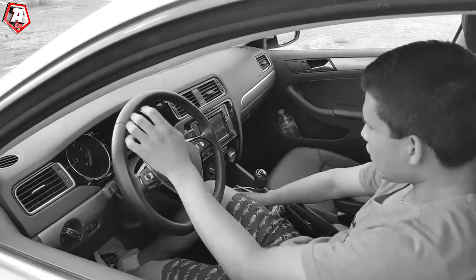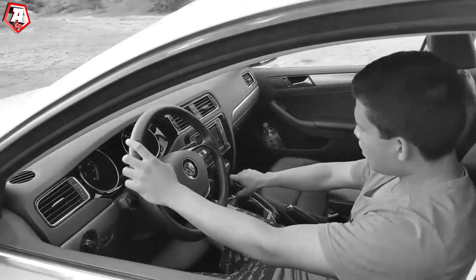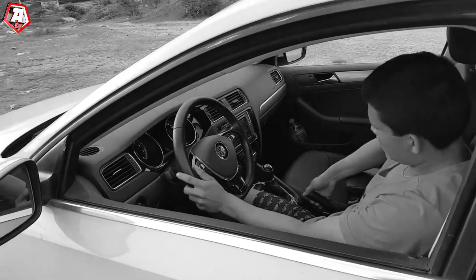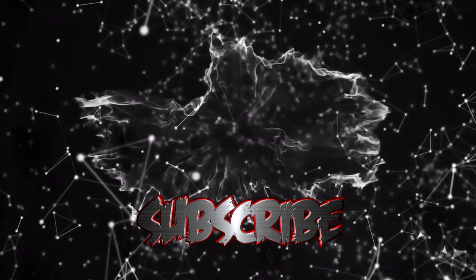Please don't forget to share this information with your friends to avoid situations where your car can be stolen, and remember to stay cautious in any situation. Thanks for your attention — I hope this information was useful for you.